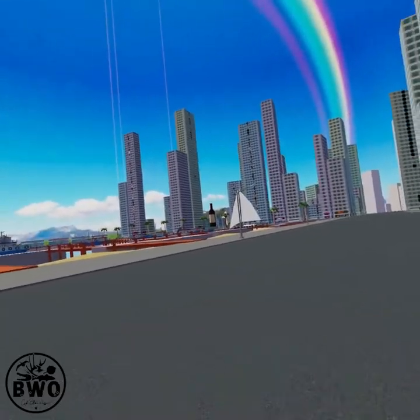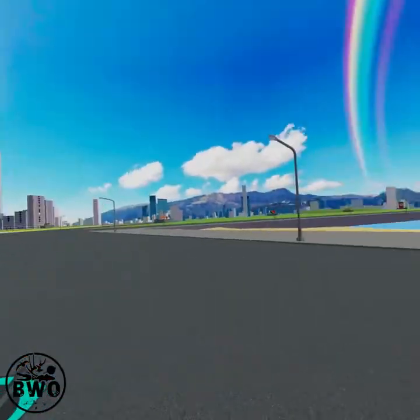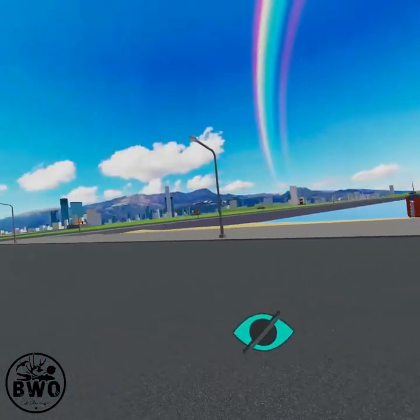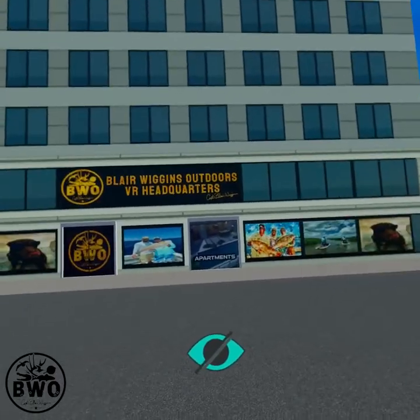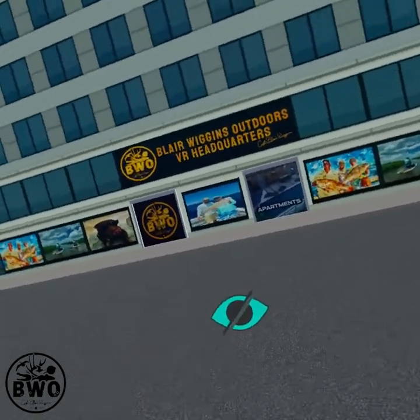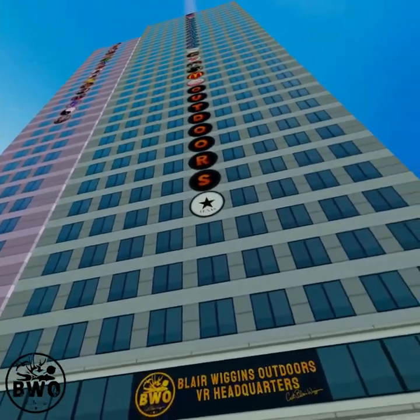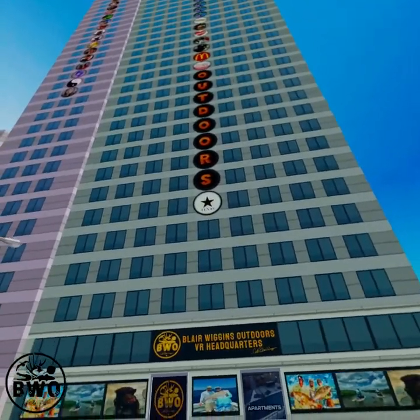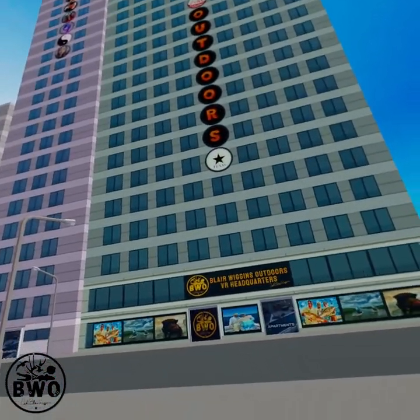It's just a very neat little area here in the Meta world called the Infiniiverse, and it has a ton of stores in it. If you notice this little store right here, it's called Blair Wiggins VR. I can put my sponsors in here, run my shows. I have purchased a bunch of floors up here so I could spell out the letters outdoors on it as well.